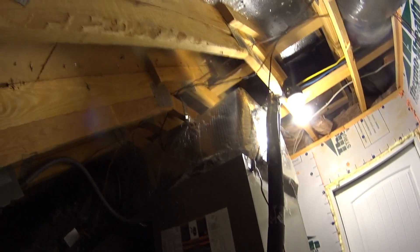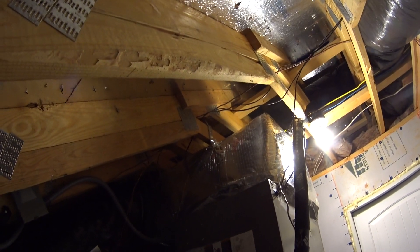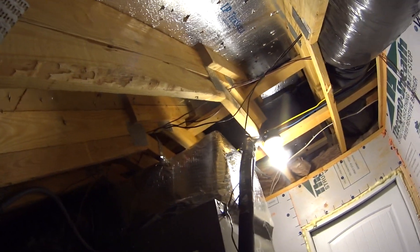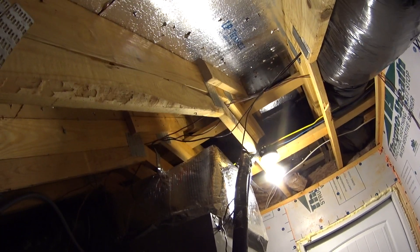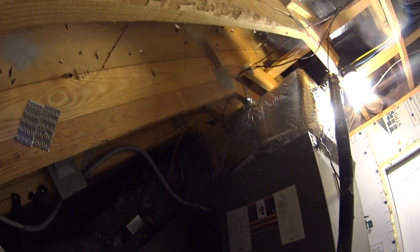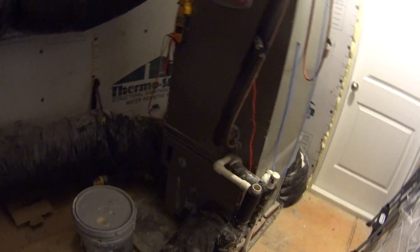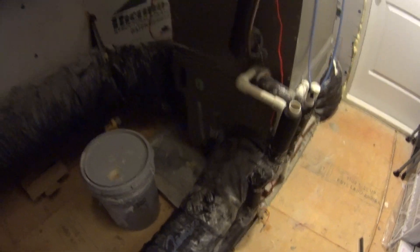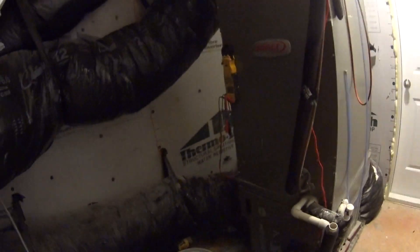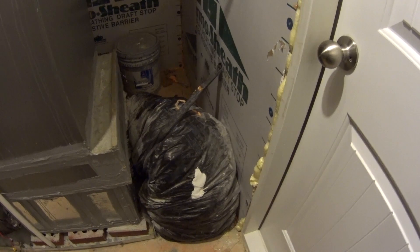This unit is zoned — got three zones. It is an X13 blower motor, and that supply plenum is maybe 16 inches, kicks off to the side. On the return, we've got three returns coming in — a six, and then two 14s — and obviously this one over here is pretty well boogered up.